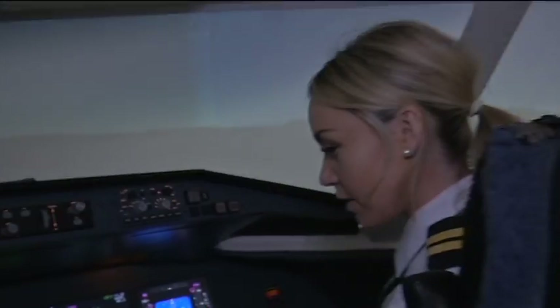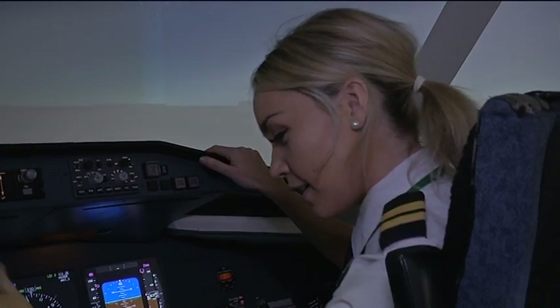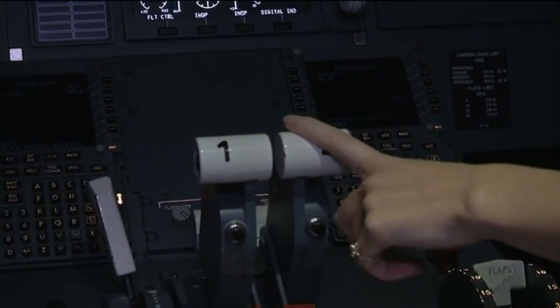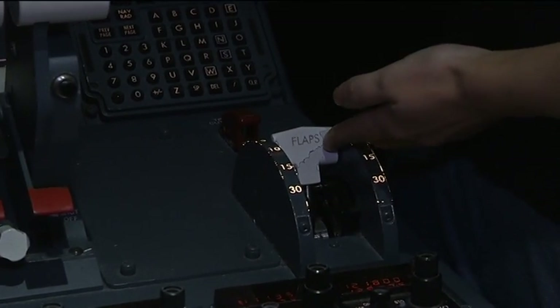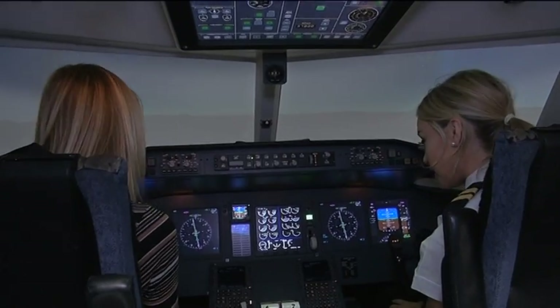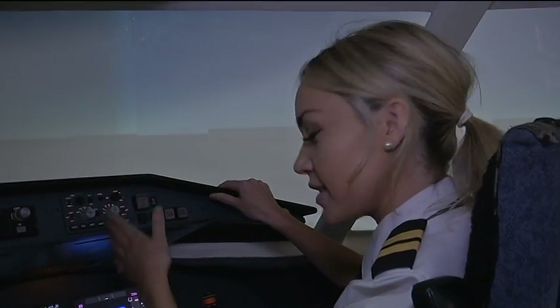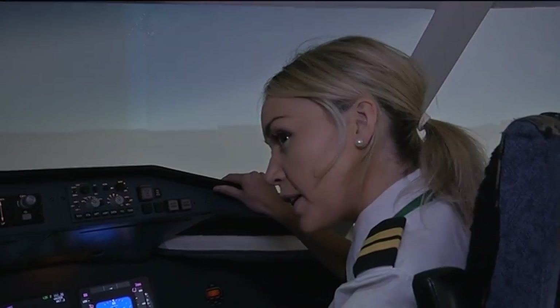So the main things — this is your control column, which will control our pitch and take us up into the air. These are your thrust levers and that'll control the power from our engines. The flaps are on the edge of the wings and provide extra lift or extra drag. Down here we have the rudder pedals, which control the direction on the runway. To stay on the centre line, you control it with your feet, and at the top of the pedals are your brakes.